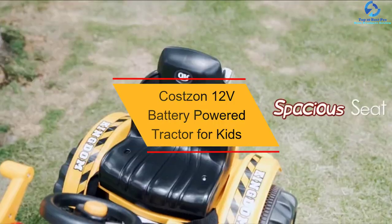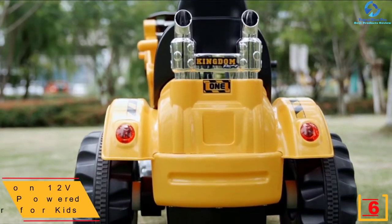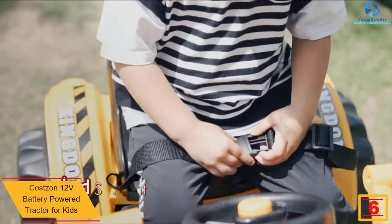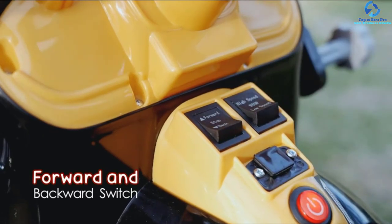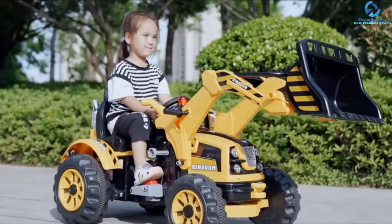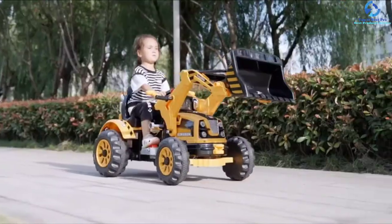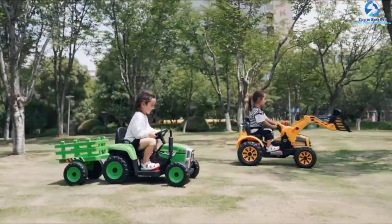At number 6, we have the Costzon 12-Volt Battery Powered Tractor for Kids. This is a unique selection constructed using the highest quality of polypropylene material, making it strong enough to guarantee extended performance and withstand slight collisions. With the large resin wheels, the unit easily moves on all terrains including grass and rougher areas. It is a powerful and efficient unit that comes with a powerful motor to deliver great speed and performance. The tractor also has a 12-volt long-life battery that provides up to 1.5 hours of playtime.